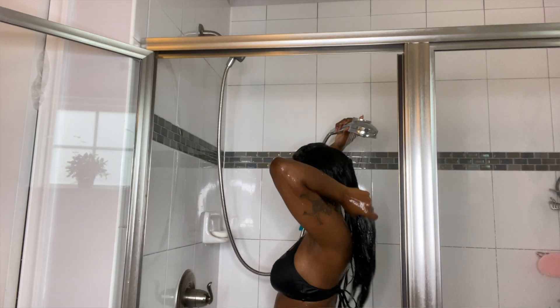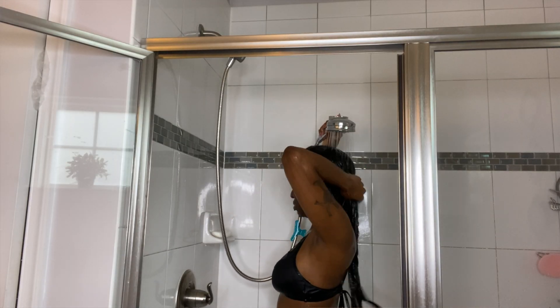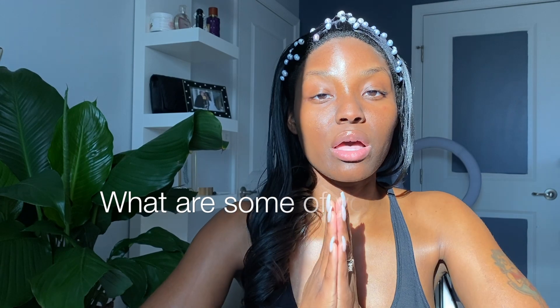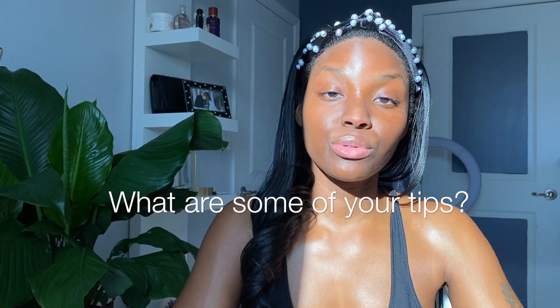Tip number five: use a conditioning shampoo. Shampoos can be a very harsh detergent and very drying to the hair. Trying a moisturizing or hydrating shampoo can help keep your cuticle layer from being so dry and rough from the very start, reducing frizz. Comment below some of the tips and tricks that you use — you never know who you could be helping. Until next time, you guys be loved.